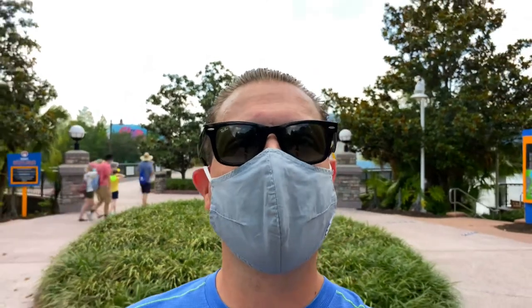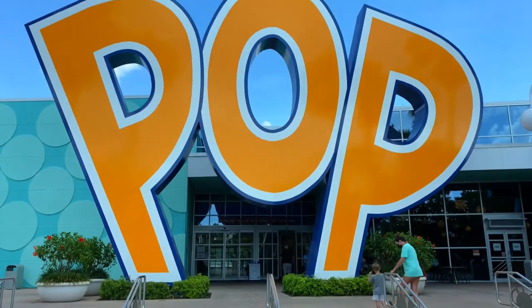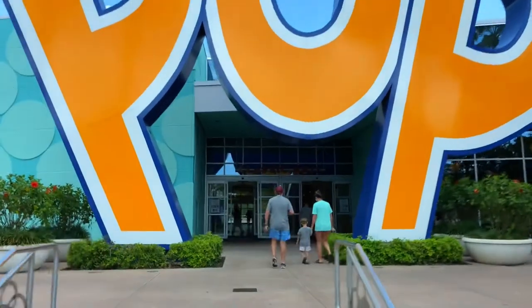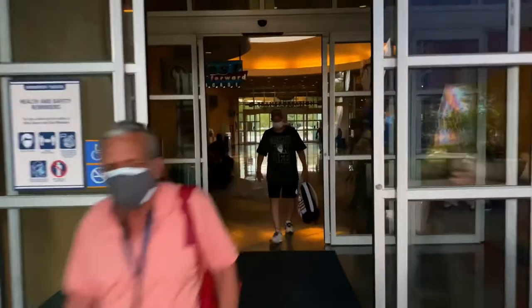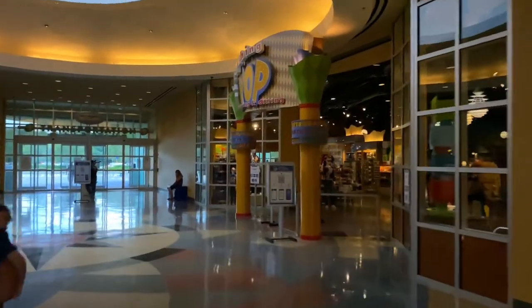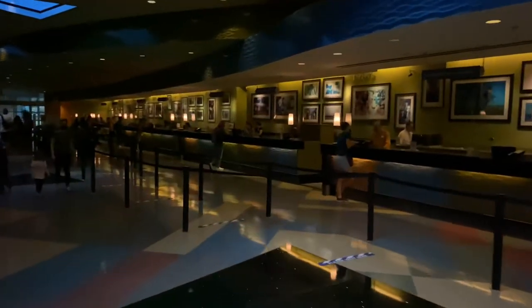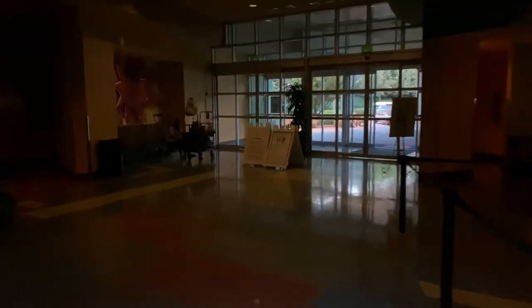Now let's head back to Classic Hall, going through the 60s section. We're just outside Classic Hall at the big Pop sign, going back inside the main lobby. On the right is Everything Pop Shopping and Dining, bus transportation is straight ahead, and the front desk is on the right-hand side. Over on the left is all the classic memorabilia from past decades, and just before the main entrance on the left-hand side there's a nice little sitting area.